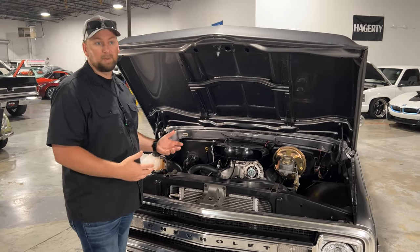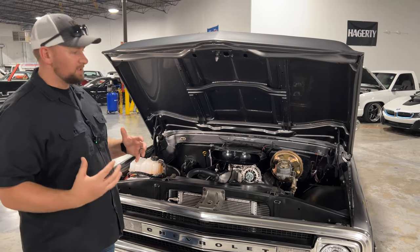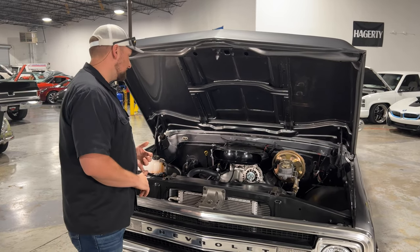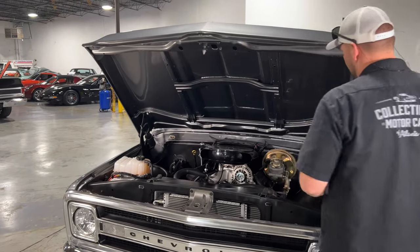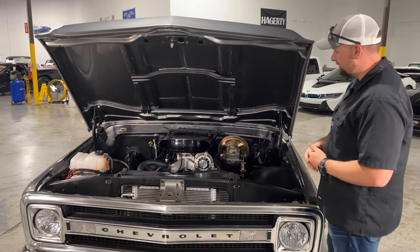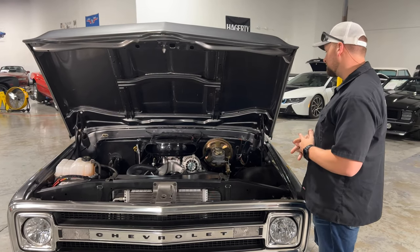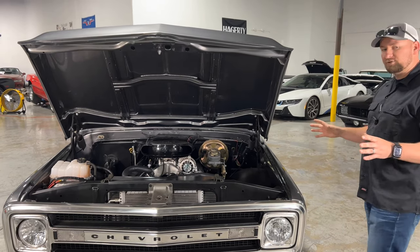There's nothing like an old big block or old small block Chevy engine where you get the chrome valve covers and just a really pretty motor. The LS motor can tend to not be that pretty, but they did a very good job here. The Holley valve covers really give it a clean look by hiding the coil packs. You also get long tube headers on this truck. Overall, this truck is very dependable with this LS motor, and you also get the 700R4 transmission behind it, so you get overdrive.